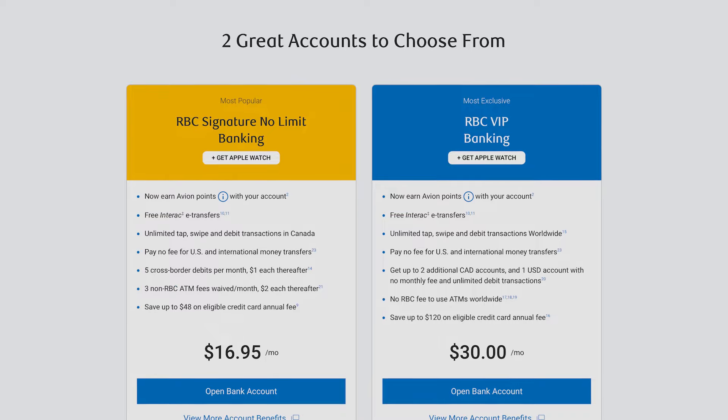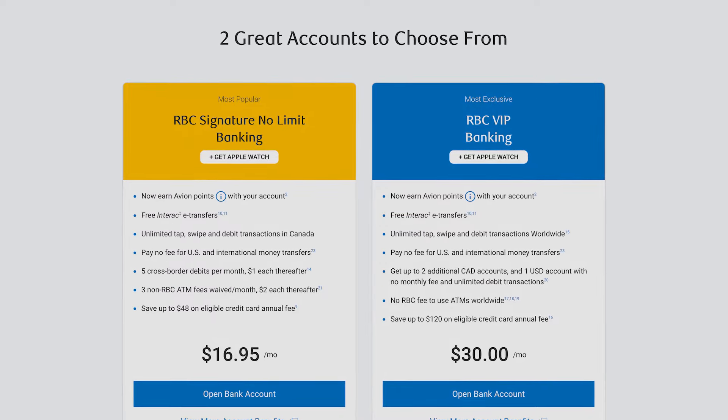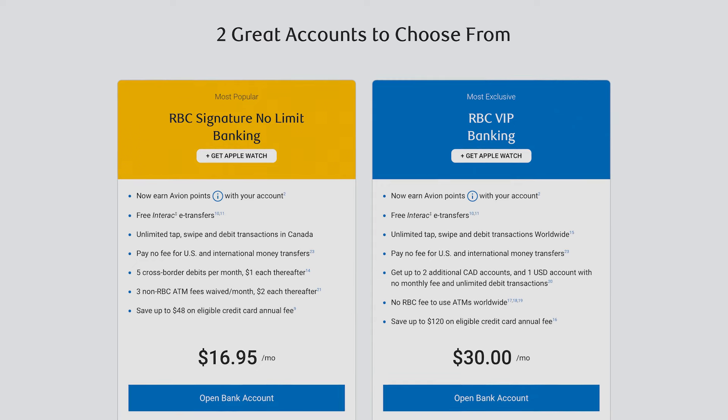As of this recording, you have until April 1st, 2024 to open an account, and you can choose between the RBC Signature No Limit Banking and RBC VIP Banking. The first option costs about $17 a month, which is very standard for major banks. The second option, which has a lot more features, costs $30 a month.